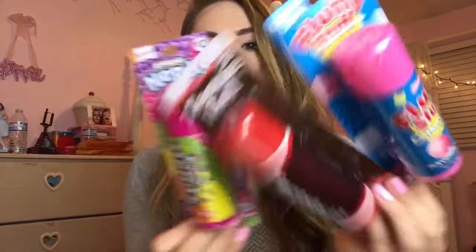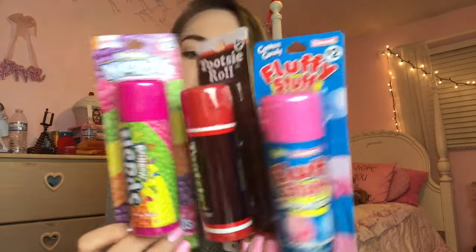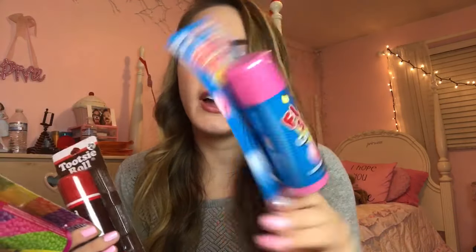And the last one that I picked up was Rainbow Nerds. Comment below which one of these you would pick if you could have one. I'd say I'm most excited for the cotton candy one just because I love the packaging and I also just love cotton candy so much.